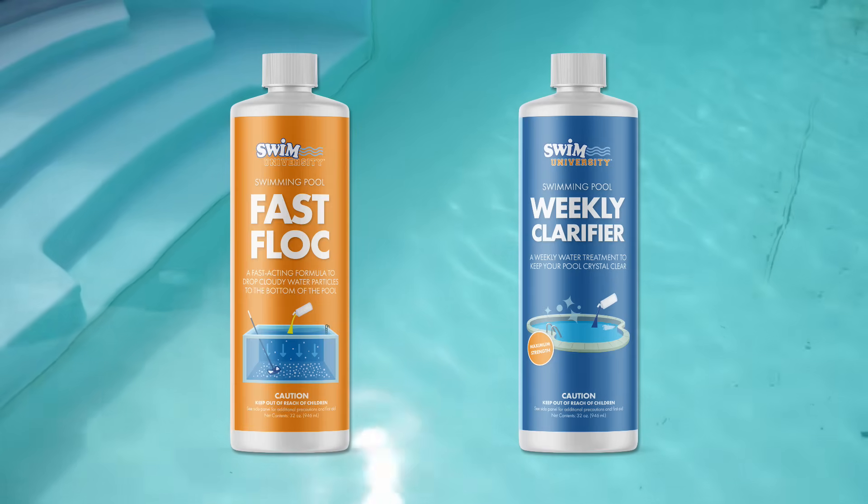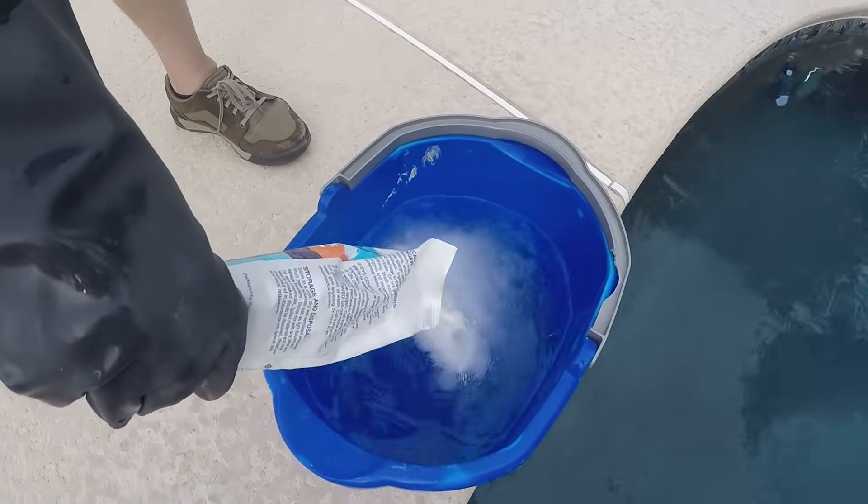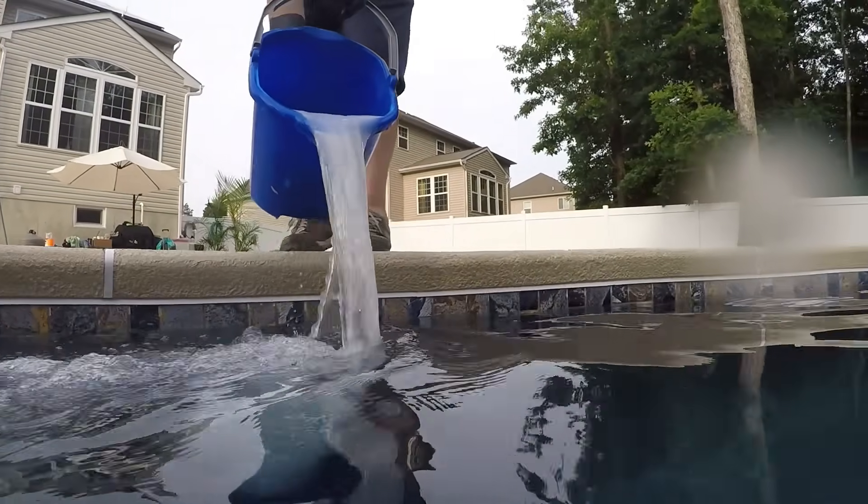But you can't use them in every situation, and you need to tackle the root of the problem first. Once you start treating your water, the cloudiness should go away quickly. Here's a step-by-step guide on how to clear up your cloudy water in 48 hours or less.